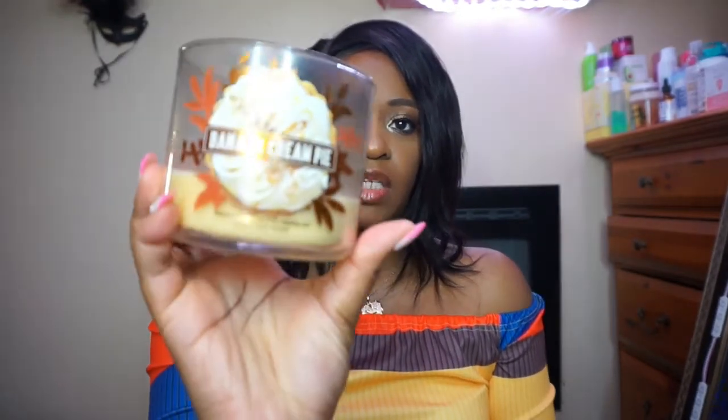And to my oldie but goodie subscribers, hey boo hey! So we're gonna start off with the candles — I have five candles, three that I use for my living room and two that I use for my bedroom. I'm gonna show you the living room ones first. The first one that I absolutely love and need another one of — I'm gonna have my husband hook me up — is from Bath and Body Works, and it is Banana Cream.